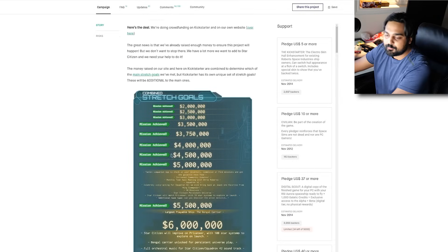No pay-to-win? Arguably not true. And we're going to get to their luxury ships really quick.